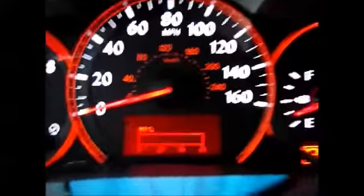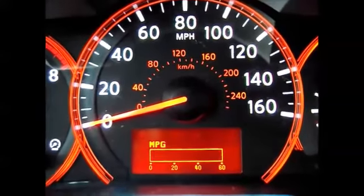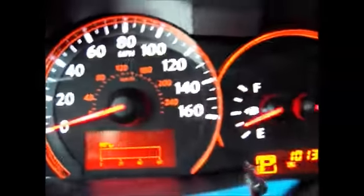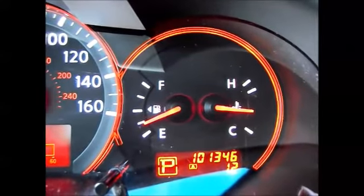Up here, these two buttons control the different menus. These menus will tell you distance until empty, average miles per gallon, when you need to get your oil changes, things like that. Currently 101,346 miles on the odometer.